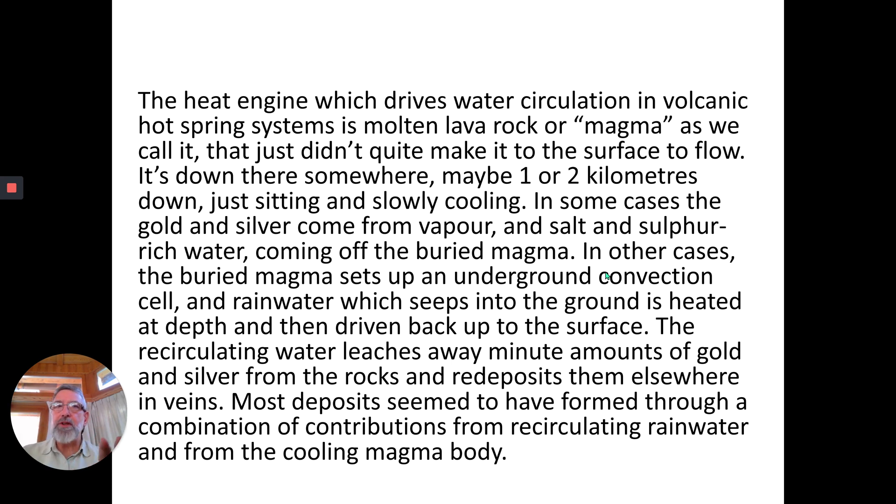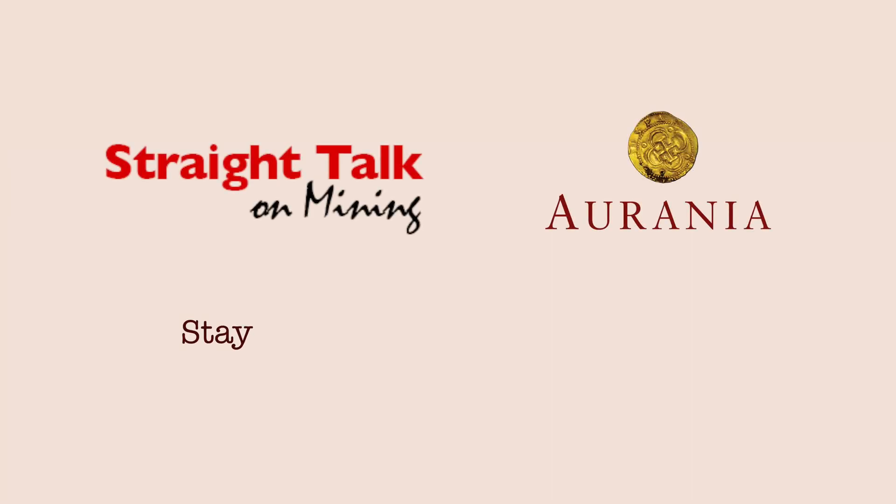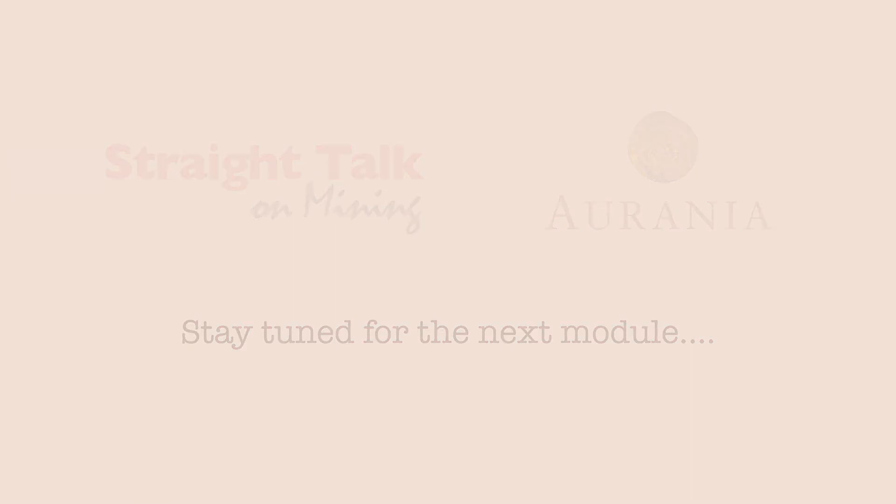Most deposits seem to have formed through a combination of contributions from recirculating rainwater and from the cooling magma body. So we're at the end of this module. Here's our little guy — the pilgrim: 'deploreth his habits dear, oh dear, and other patches too he wore, which on his garments hung, and two were on that ill-starred spot where mothers smite their young. His hat, a shining co-star once, was broken now and dim, and wild his bearded features gleamed beneath the tattered rim.' Well, I've had a couple of haircuts — lockdown's not too bad — but before that I certainly looked pretty wild and bearded. Anyway, we'll move on.